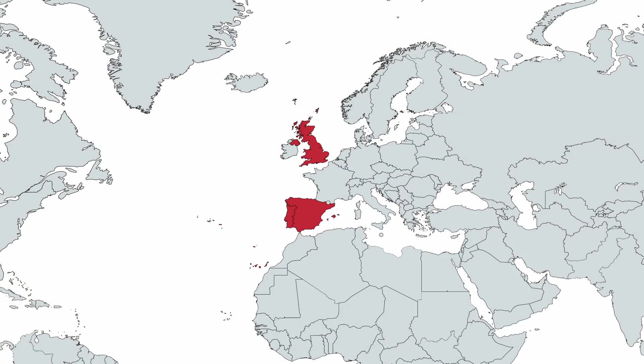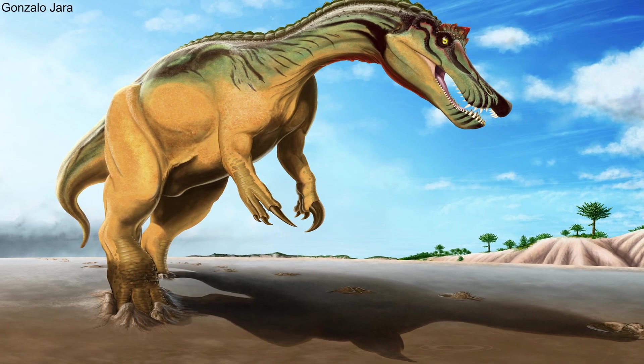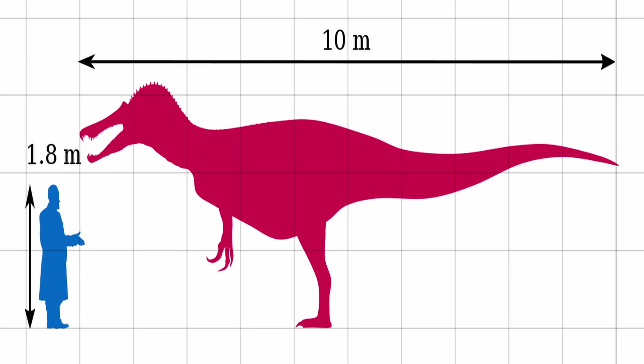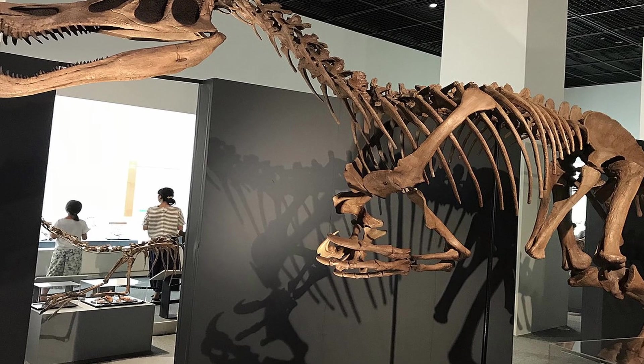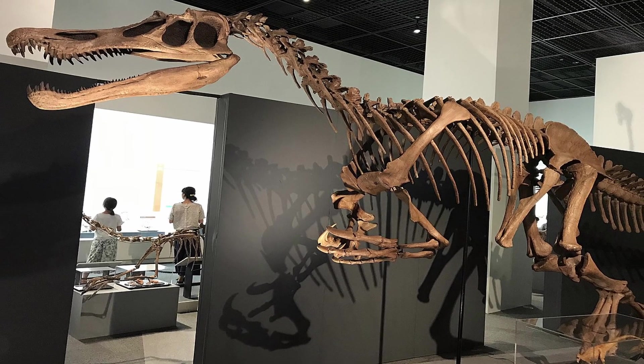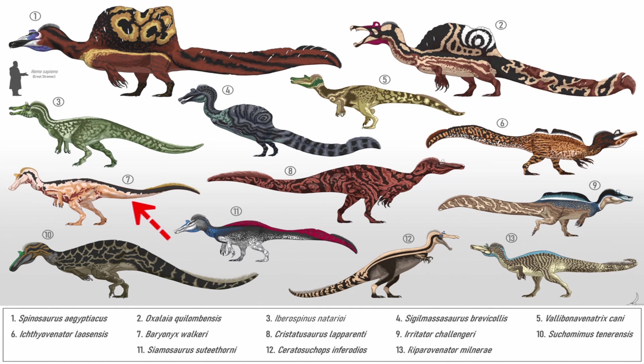After this, more remains were found in the UK, as well as Iberia, helping scientists establish a fairly good idea on the nature of the Baryonyx. It was a theropod of medium size, estimated to have been between 7.5 and 10 meters, or 25 and 33 feet in length, while reaching 2.5 meters or 8.2 feet in hip height, and weighing between 1.2 and 2 tons. Its size makes it a medium-sized Spinosaurid, the family to which it belonged.